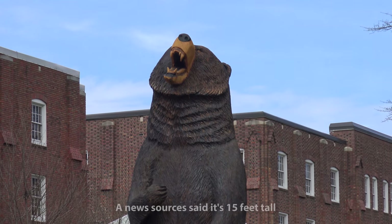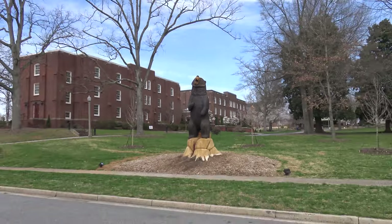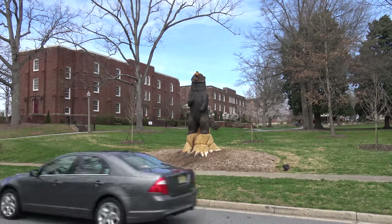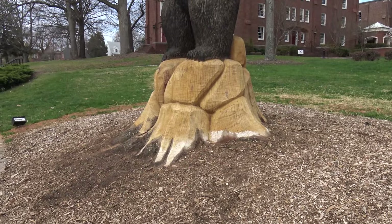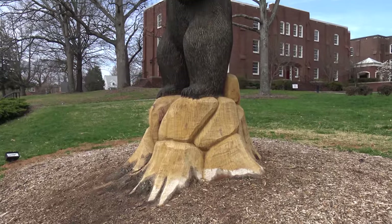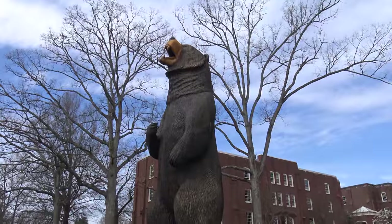I'm guessing that's about 12, maybe 14 feet tall. I see the cars riding in front of me here. I'm going to go over here and walk around it too. You can see it's actually a tree that was in the ground — I don't know if it got struck by lightning, or maybe it just died for some reason. But I think that's pretty awesome.